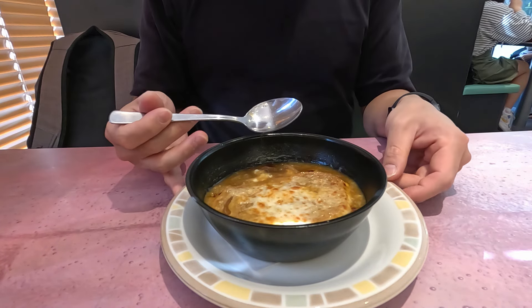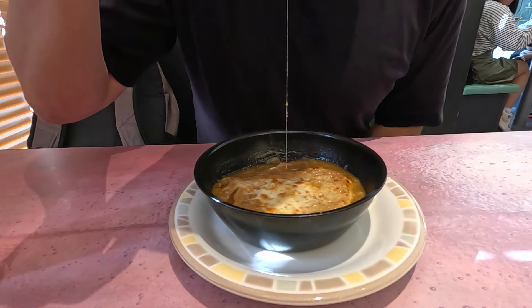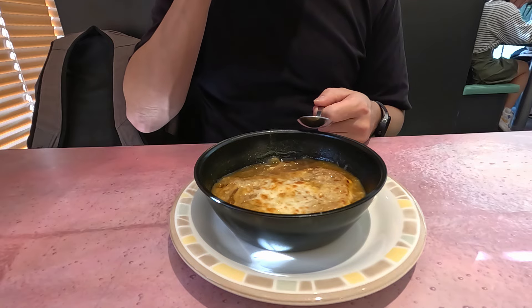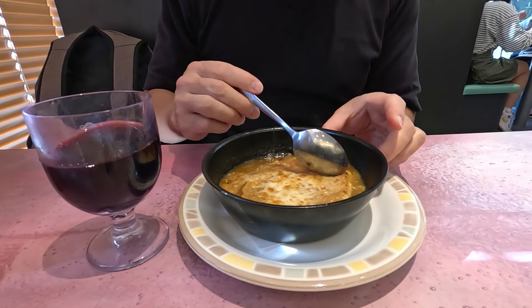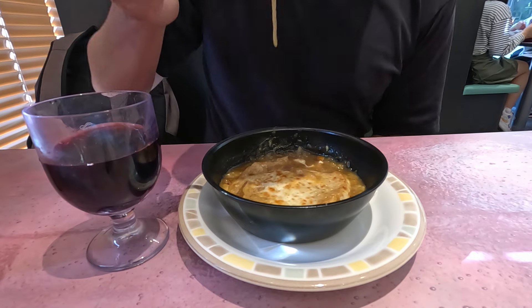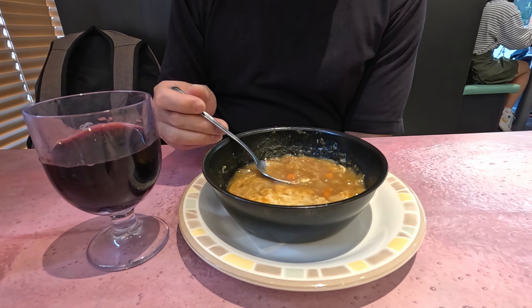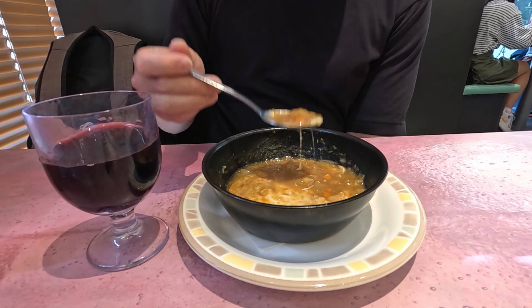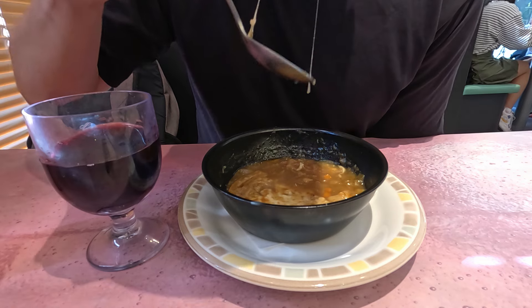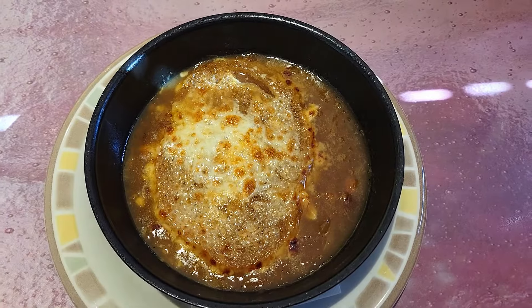It had sweetness from caramelized onions, richness from butter, and body from beef stock. The flavoring and seasonings were surprisingly good. I decided to pair it with my 90-cent glass of red wine, which was also surprisingly good. This may not have been Gruyere, but the toasted mozzarella was more than acceptable. I don't really see how it could be better for the price — less than $4 for a delicious French onion soup and glass of wine. I'm giving this course a 9 out of 10. It would have been a 9.5, but they forgot the parsley on my soup.